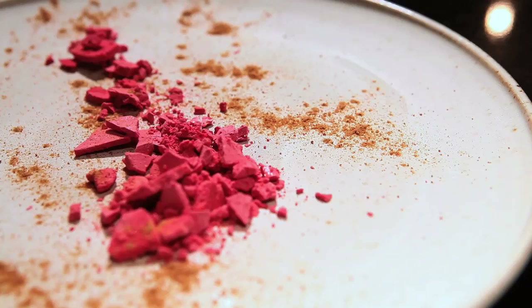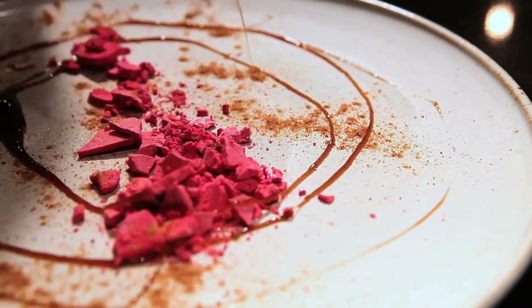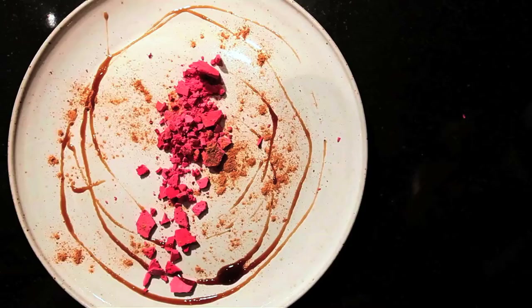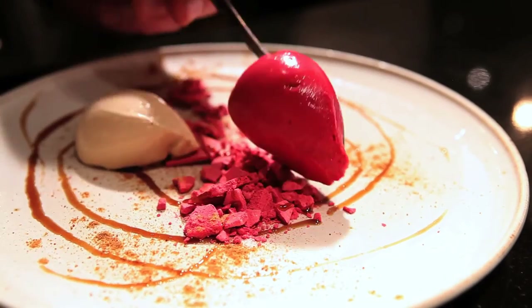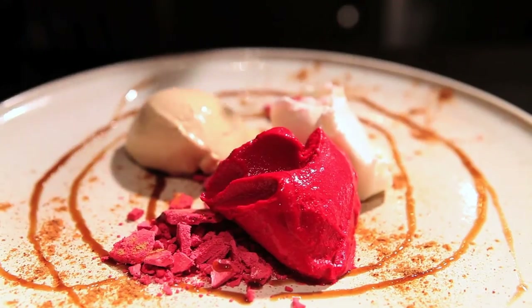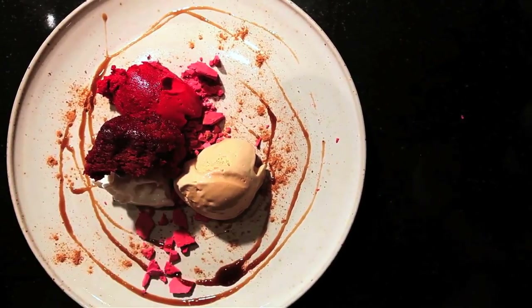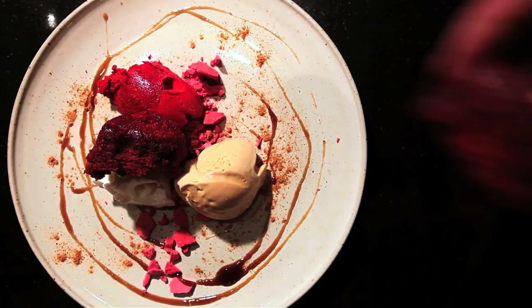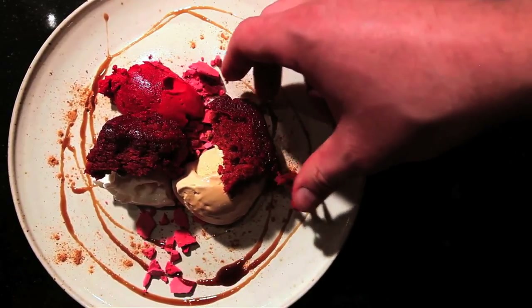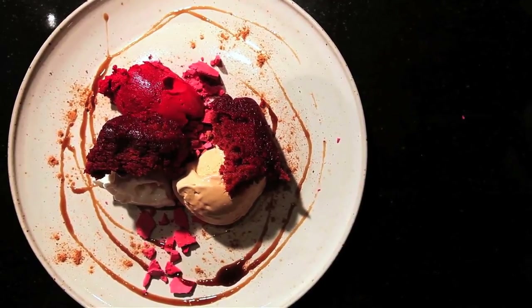We've got the meringue, which is purely crunchy. And the refreshing sorbet, which is the main sweetness of how sweet beetroots can be. And then the cake brings you the warm, spongy thing. I just think that finding the marriage of all of those ingredients that worked was something we were all proud of here.